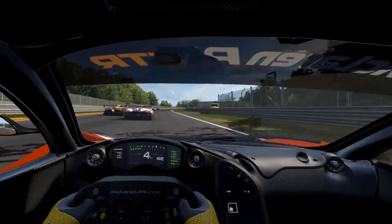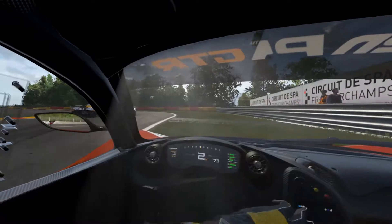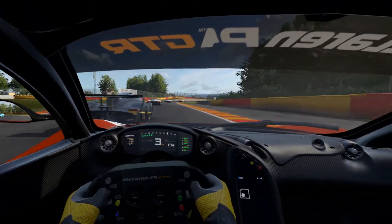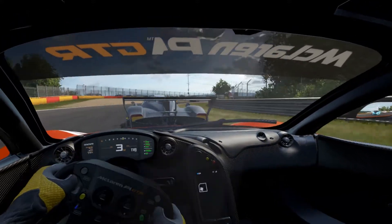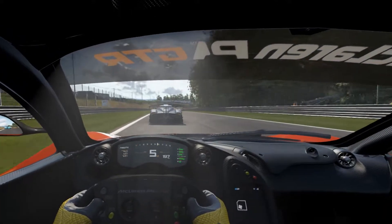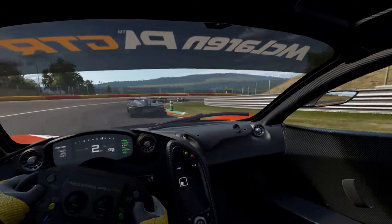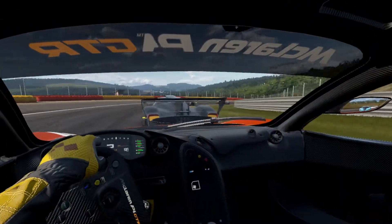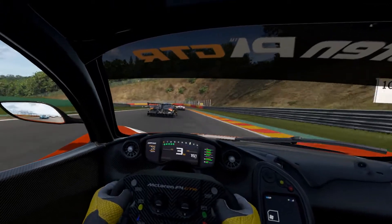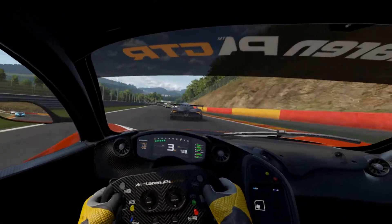Running this in VR helps out a lot in the interior view. It just makes it a lot easier for me to see my apexes going into turns when I can just lean in with my head. The racing line of the computer is definitely a lot different than what I have to do — they seem to brake before I can, but I usually have corner exit and straight-line speed better than they do.